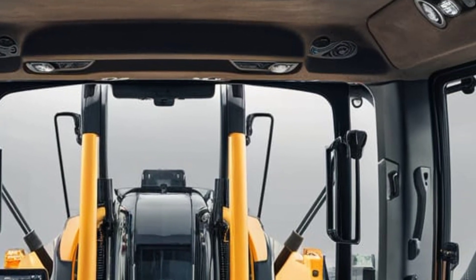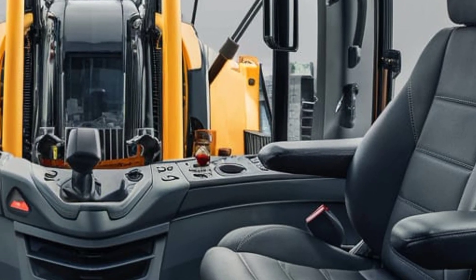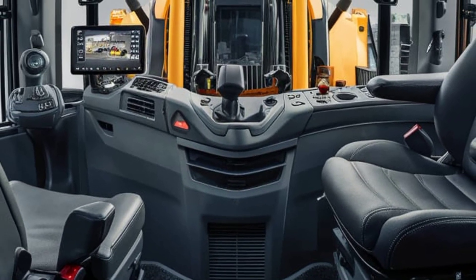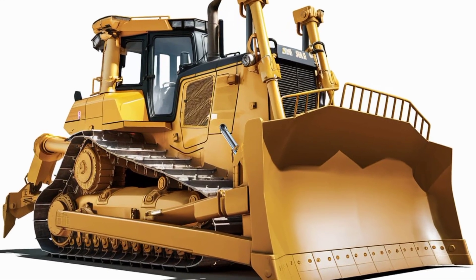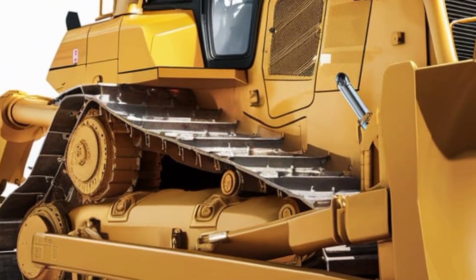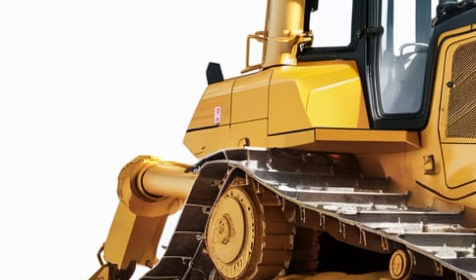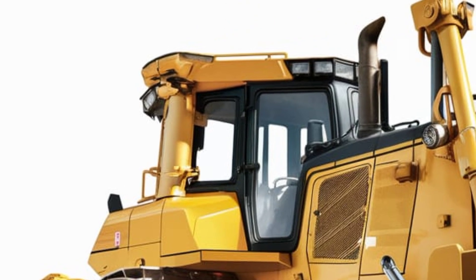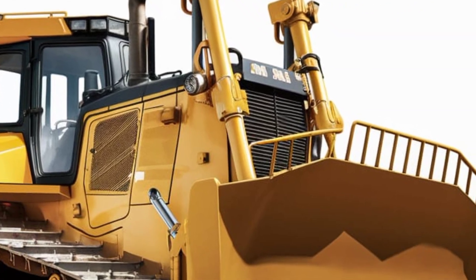The 10-inch touchscreen monitor gives real-time data on grade control, fuel efficiency, engine load, and diagnostics. There's even a rear-view camera display integrated directly into the main screen, which is a huge plus for tight job sites. Storage compartments, USB ports, and climate control vents are all well placed, and the cabin is built to reduce noise and vibration to keep the operator comfortable over long shifts.